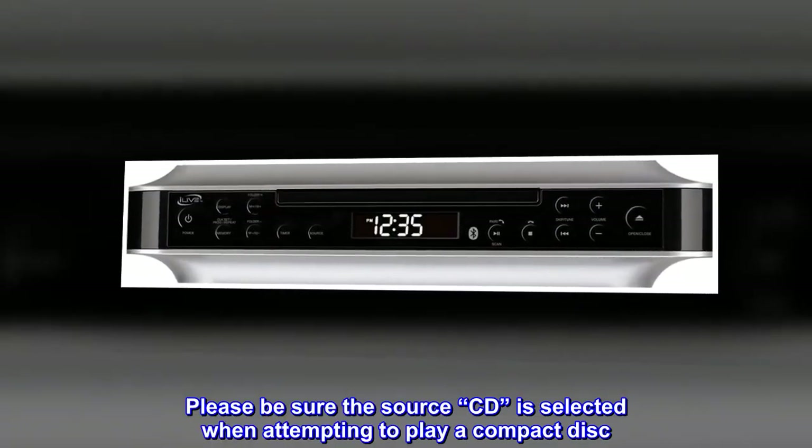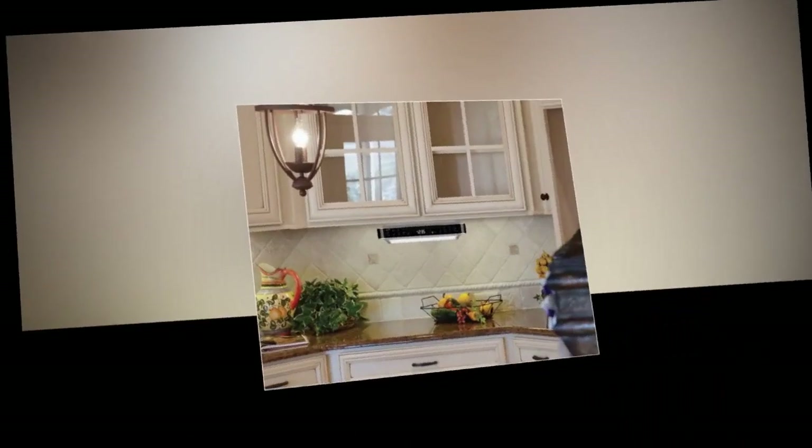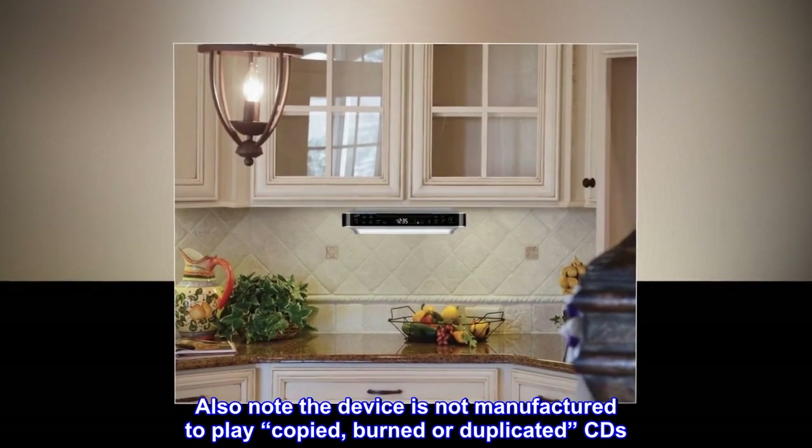Please be sure the source CD is selected when attempting to play a compact disc. Also note the device is not manufactured to play copied, burned, or duplicated CDs.